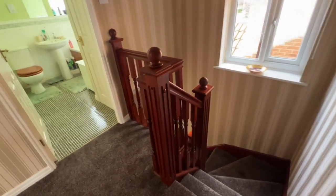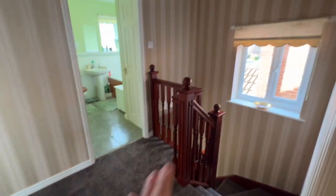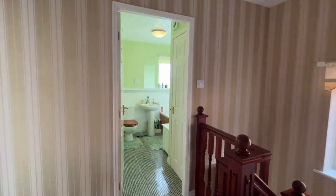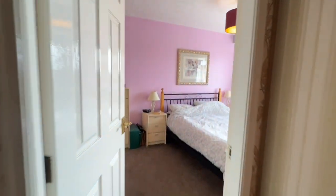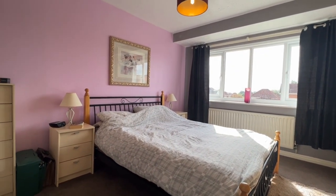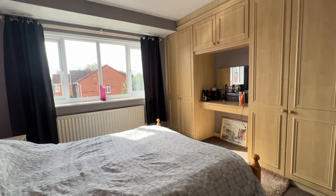We've stepped upstairs from the reception hallway on the turning staircase. We've got lovely thick carpeting, a UPVC window to the side, and the loft access point just up above. We've got the family bathroom and the three bedrooms — bedroom three, bedroom two, and bedroom one, which we'll step into first. It's a lovely double size bedroom with a UPVC window to the front, and as the camera spins around you can see the professionally fitted bedroom furniture.